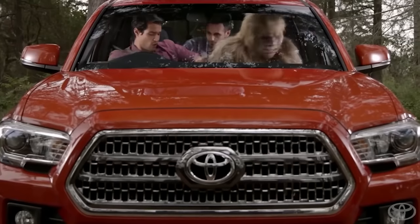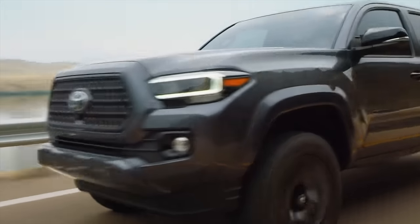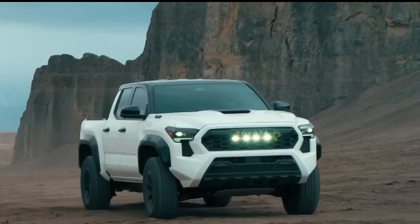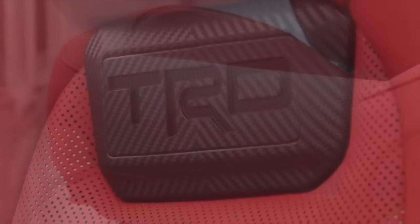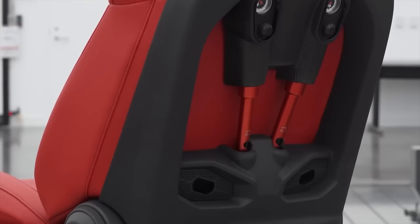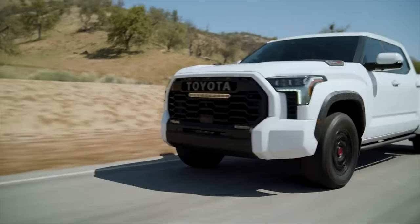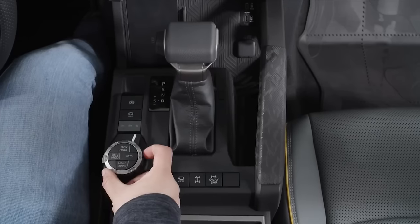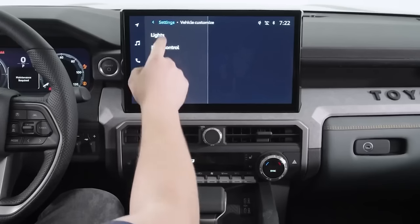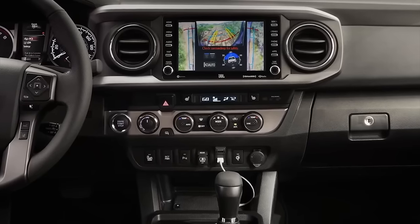Previous Tacomas were criticized for uncomfortable cabins, especially in the second row. The 2024 model shows improvements — the TRD Pro trim comes with isodynamic performance seats in the front, which have their own shock absorbers to cushion your ride. Overall interior styling is similar to the latest Tundra and Sequoia, with more technology. The new Tacoma is available with a 14-inch touchscreen, a huge upgrade from the previous model's outdated 8-inch screen.